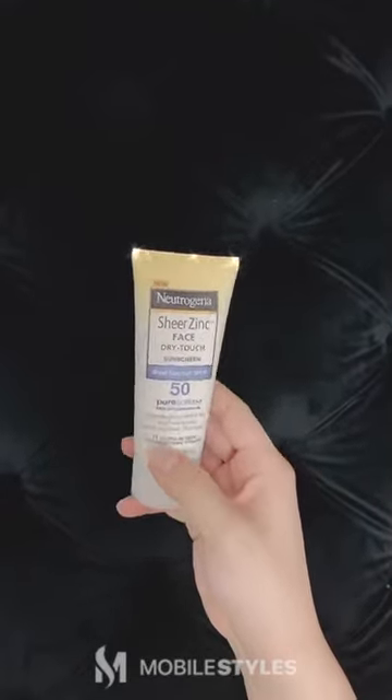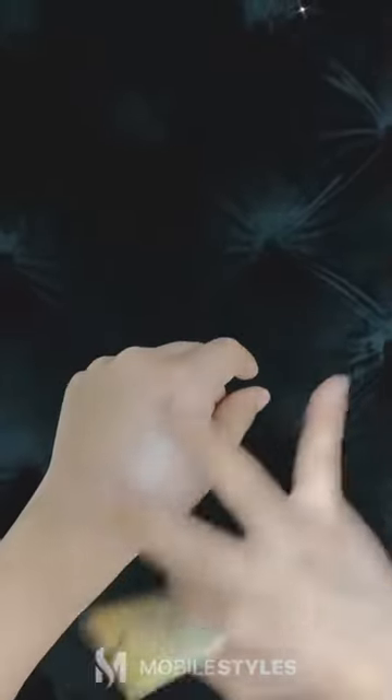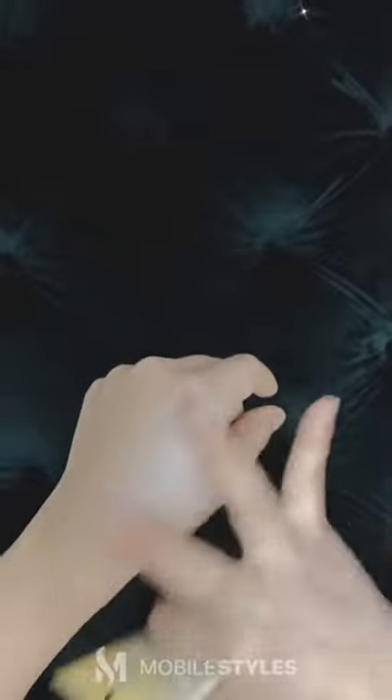Neutrogena Sheer Zinc Oxide Dry Touch Mineral Face Sunscreen. This is perfect for those who have sensitive skin with redness.